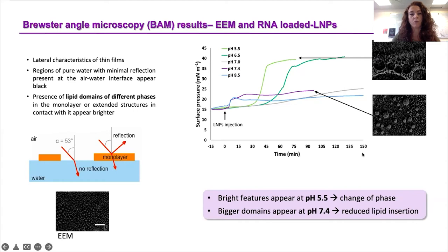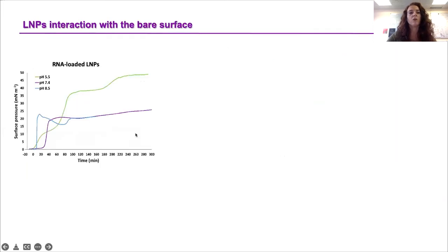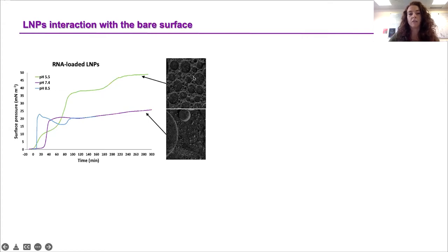We also wanted to investigate the impact of the LNPs on their own by repeating the experiments in the absence of the early endosomal monolayer. Interestingly, at pH 5.5 we still obtained higher surface pressure values at plateau compared to pH 7.4 and 8.5. With BAM, at pH 5.5 very bright features were again observed, showing a change of phase. The same was not observed at pH 7.4, where big domains were seen floating at the surface.